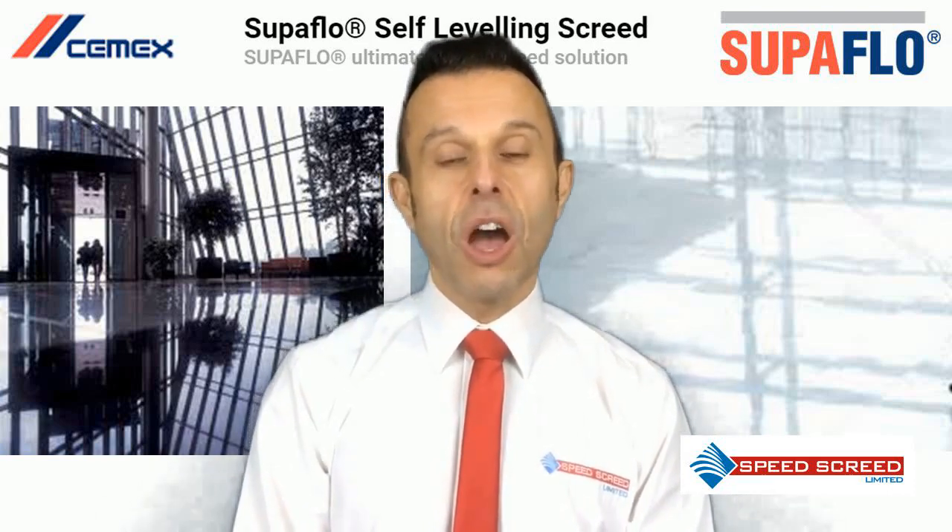CEMEX SuperFlow is a calcium sulphate based flowing screed. Typical applications are residential, commercial, retail and healthcare buildings.